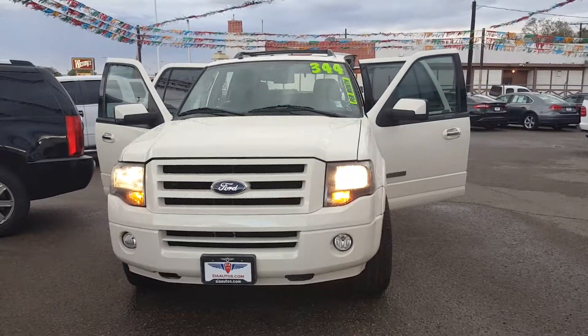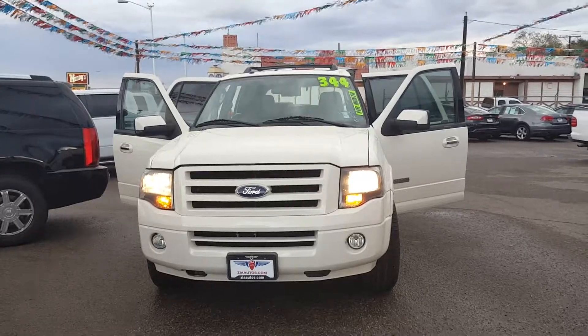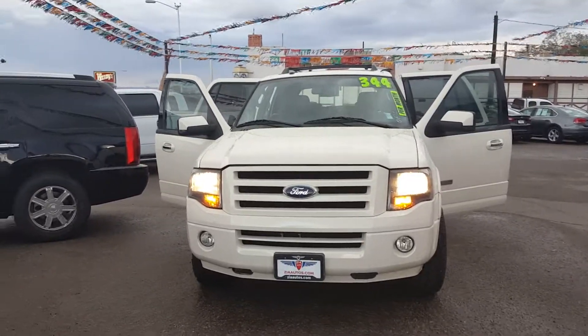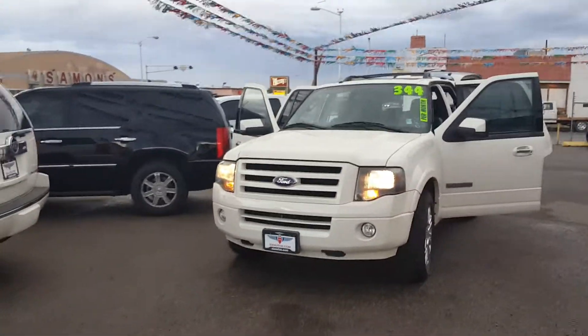Good afternoon. John here with Zia Autos, 4913. Give us a call at 505-889-9653. Today we're looking at some all-weather large SUVs.